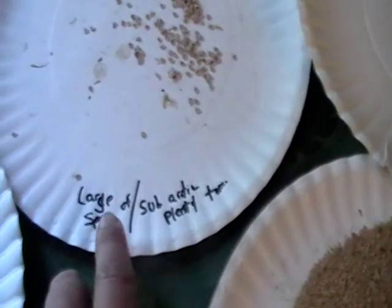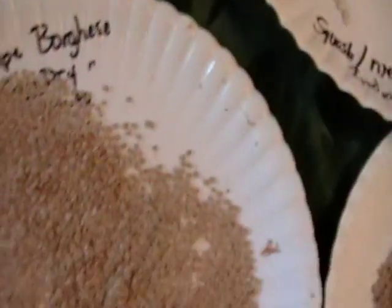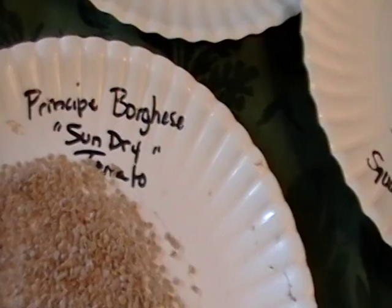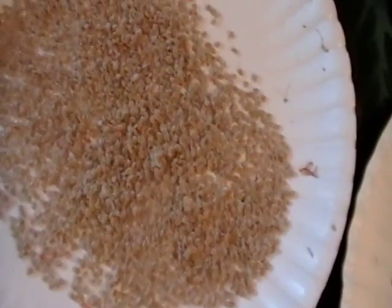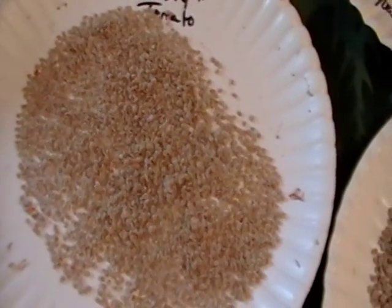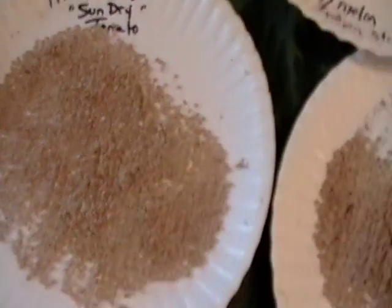I have these all labeled, and if they were perfect — if it split on the vine — I like to make little notes like that and keep the perfect ones together. So far this Principe Borghese, the sun-dried tomato, it's a very small tomato. Only a few plants and they're just loaded with seeds, unlike some of the other ones.